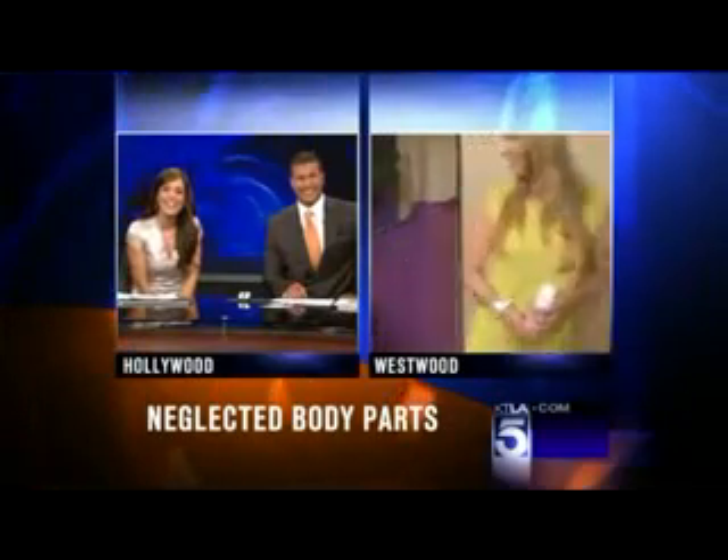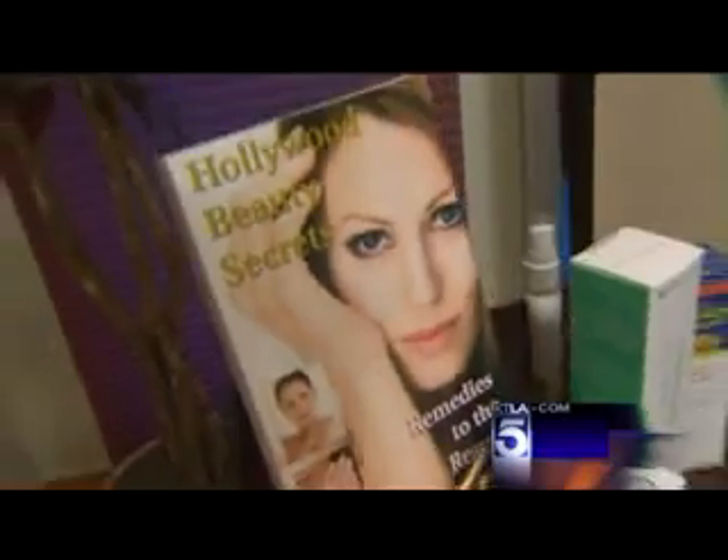Much more coming up with Louisa and that fabulous book, Hollywood Beauty Secrets, live from our makeshift spa. Nice. Good stuff, Al. Thank you. Goodbye.